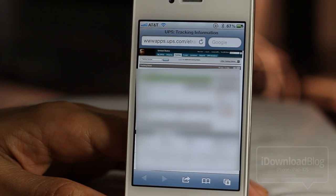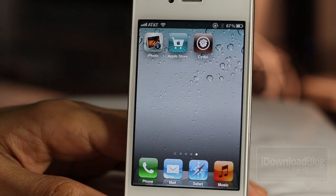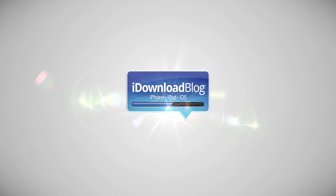Hopefully it'll be the 16th for you. Let me know what you guys think — I know everyone's on pins and needles waiting for their new device, but hopefully this can alleviate some of your anxiety. Let me know what you think in the comment section. This is Jeff with iDownloadBlog.